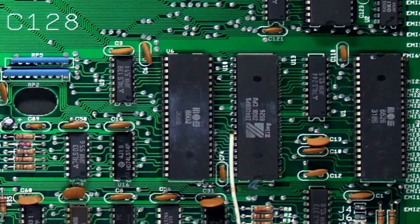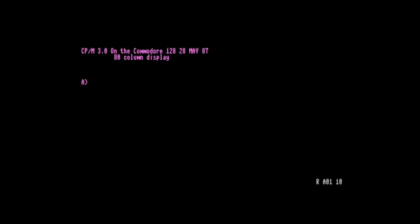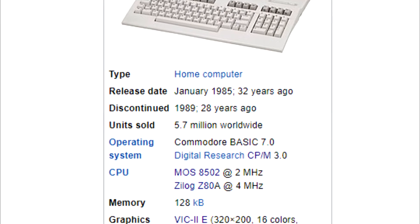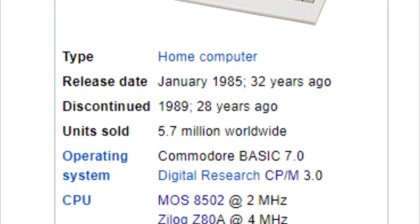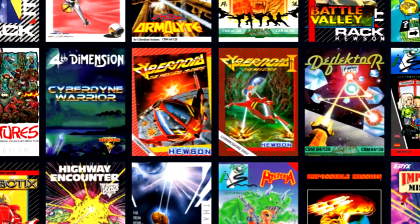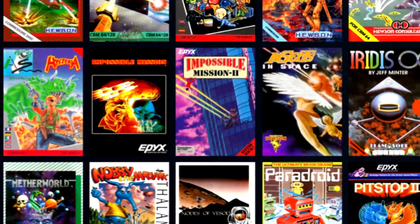It also included the Zilog Z80 processor for anyone who wished to alternatively run the CP/M operating system. And while the Commodore 128 did reasonably well in sales, it never reached the success of the Commodore 64, and that was largely due to lack of available C128-specific software, and the poor cost trade-off for those who already had a Commodore 64.